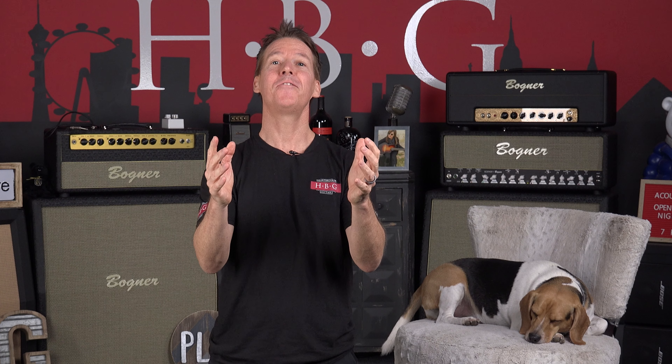Thanks, Tony! Acoustic Tuesday fans, welcome to the Heartbreaker of the Month. This month, I have got an amazing FERC guitar to show you guys. Tony, this is the FERC Guitar's Red Deluxe.